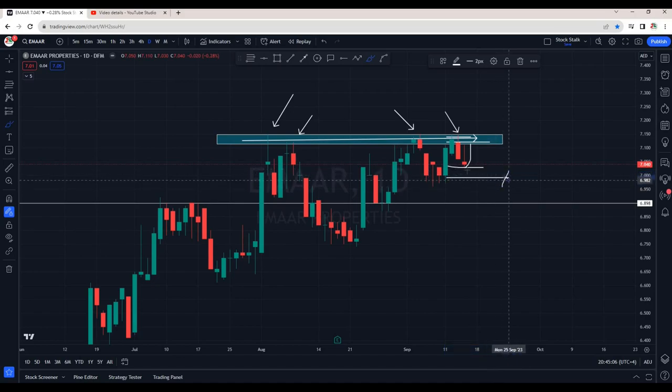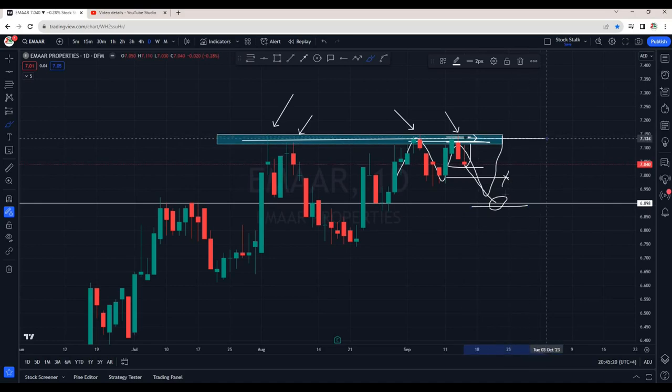If 7.00 does not hold, then it can even come down till about the 6.90 area. Unfortunately, this will be negative. Then Imar Properties would be stuck in this range — bottom will be around 6.90 and top will be around 7.15 area.